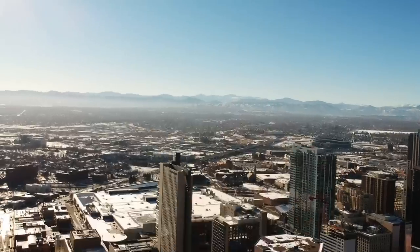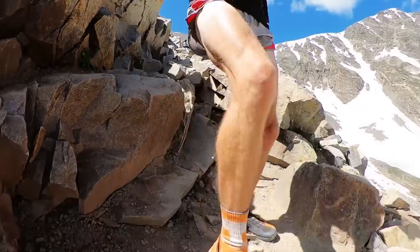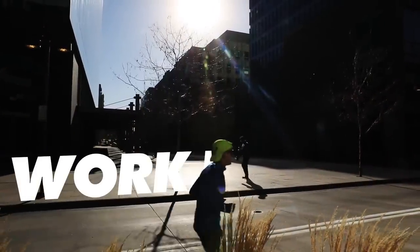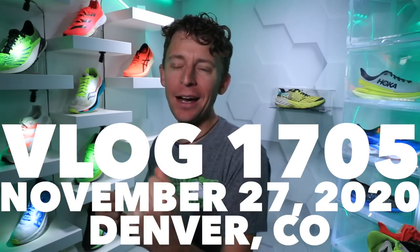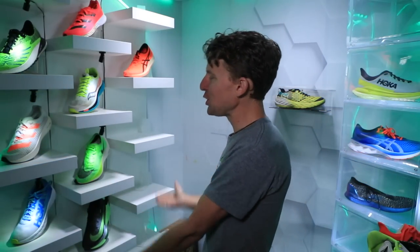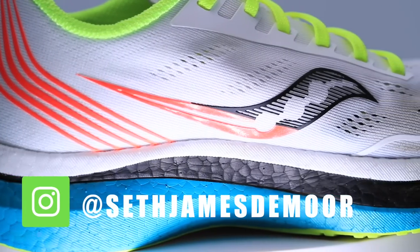Runner up, runner up. Onward and upward. There are the shoes behind me — thank you for your patience. It's just a lot of testing, a lot of testing in 2020.